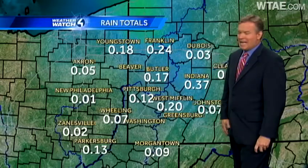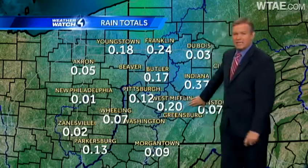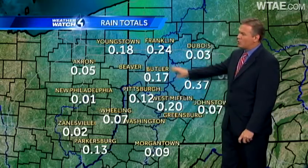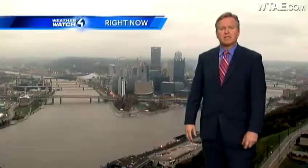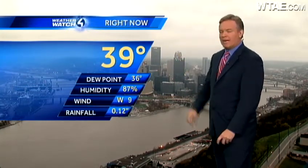As far as rainfall totals in the last 24 hours, we've had a little over a tenth of an inch in Pittsburgh, two tenths in West Mifflin. It's been pretty light — up to about a quarter inch in Franklin, but that's been pretty much it as we've gone through the day. I've seen a lot of mist, a lot of drizzle, and a lot of light rain and cold temperatures.